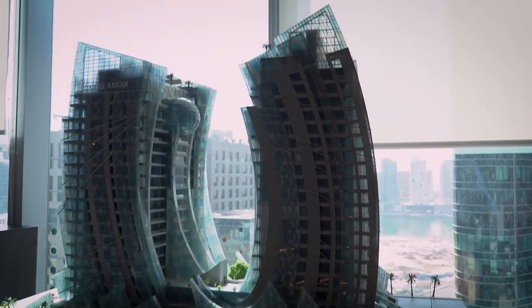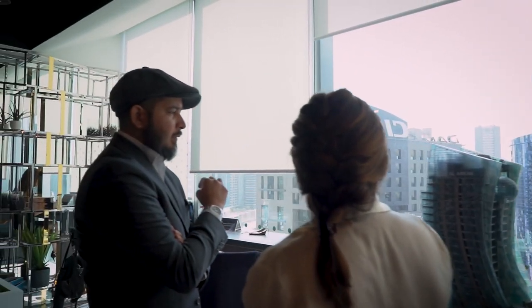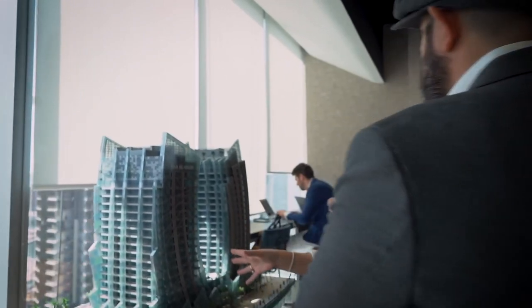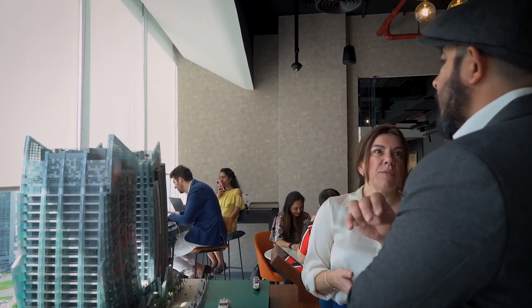He saw this building and said, that's the building that I want. So he fell in love with this tower based on its appearance. Dara La Khan stepped in and bought this completely from Dura. This one had never been released for sale, but the intention was to turn it into a hotel, so it was just sitting there.